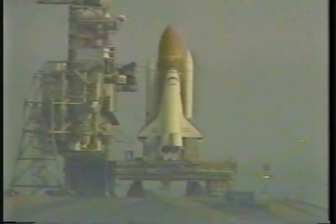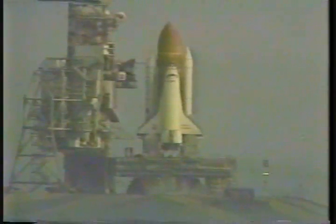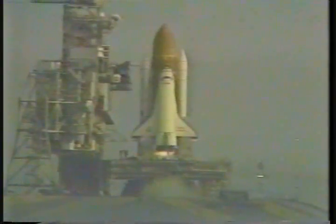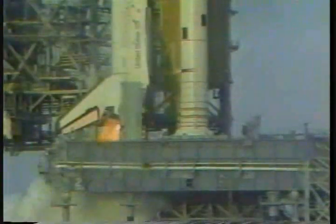T-minus 15, 14, 13, 12, 11, 10. We have a go for main engine start. 4, 6, 5 — we have main engine start.